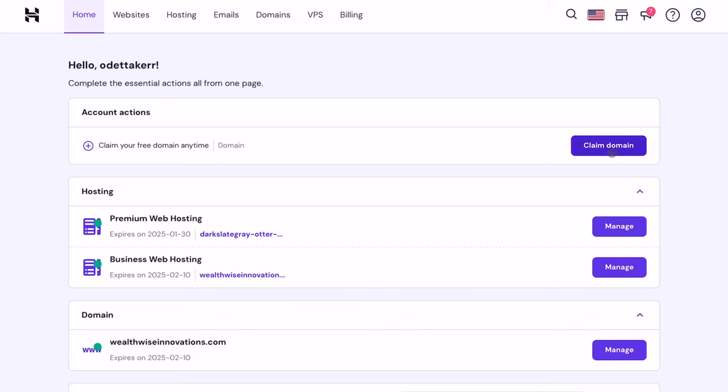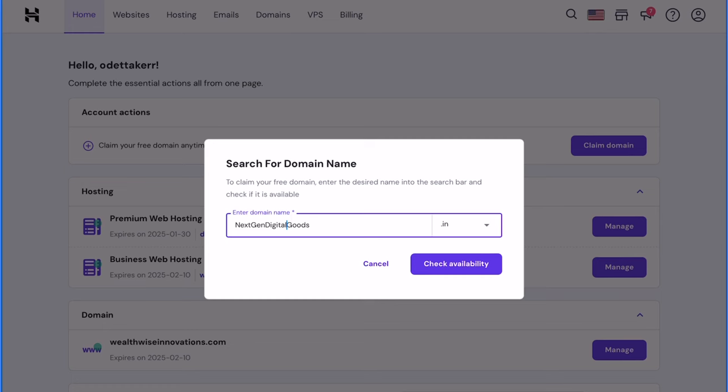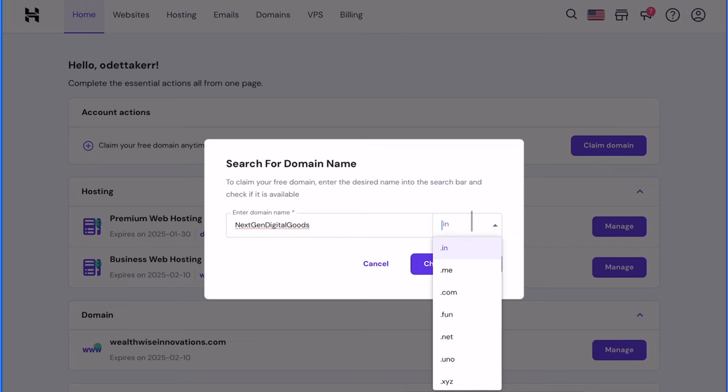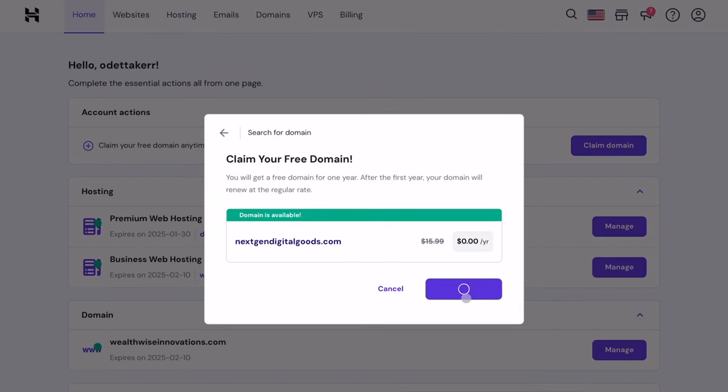I'm going to select 'Next-Gen Digital Goods' — I think that's pretty cool. With my domain name chosen, I'm going to select 'Claim Your Domain' from the menu and enter the domain I'd like. In this case, I'm entering next-gen digital goods. You can also connect an existing domain if you already have one.